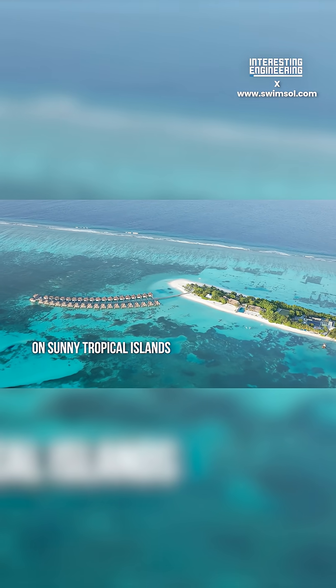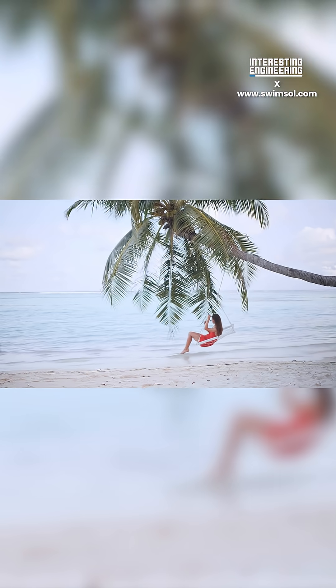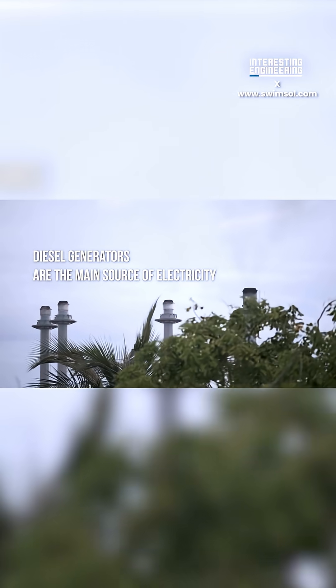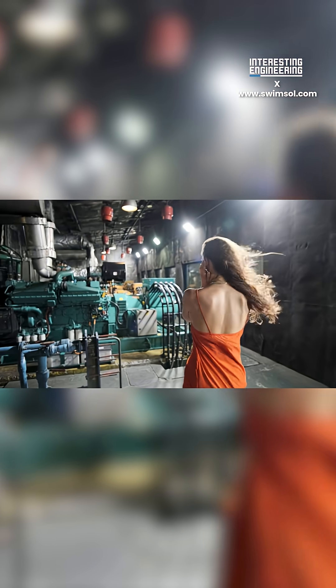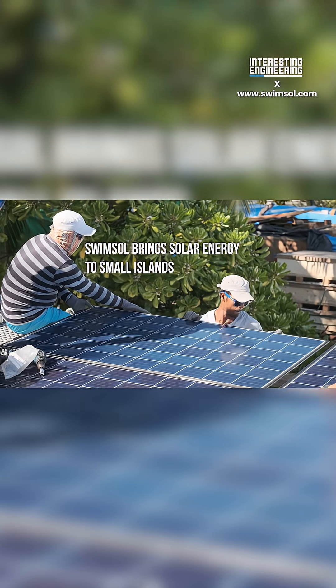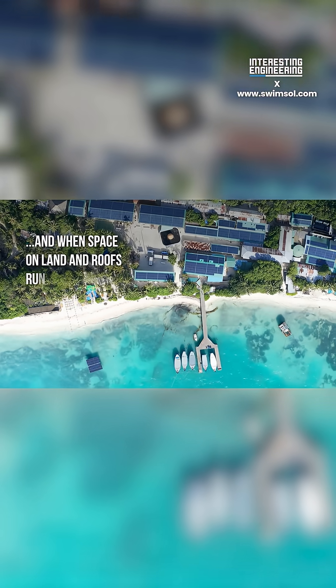These floating solar panels are powering the Maldives. This is the Solar C system developed by SwimSol — a floating solar system designed to be simple to assemble and easy to expand on. This makes them perfect for powering small islands, especially the power-draining resorts on the Maldives.